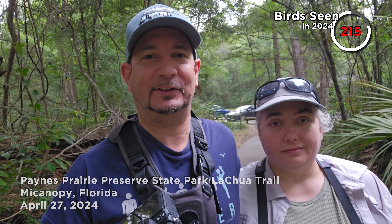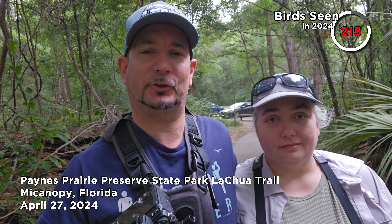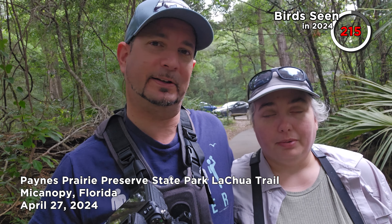Hi everyone and welcome back to the 300 Bird Challenge where we're trying to see 300 different bird species. This is our final video in Florida. We're in Gainesville specifically on the La Chua Trail at Payne's Prairie Reserve. Let's see if we can add any new birds on our final day in Florida.